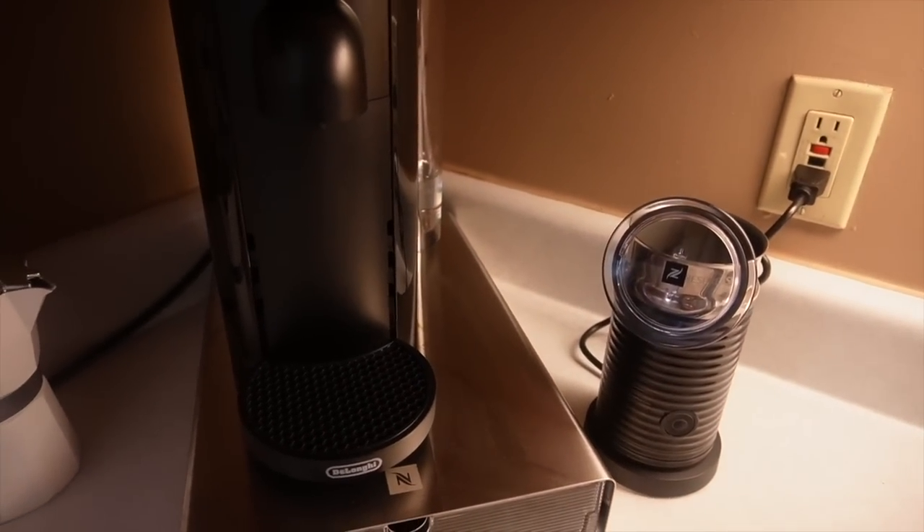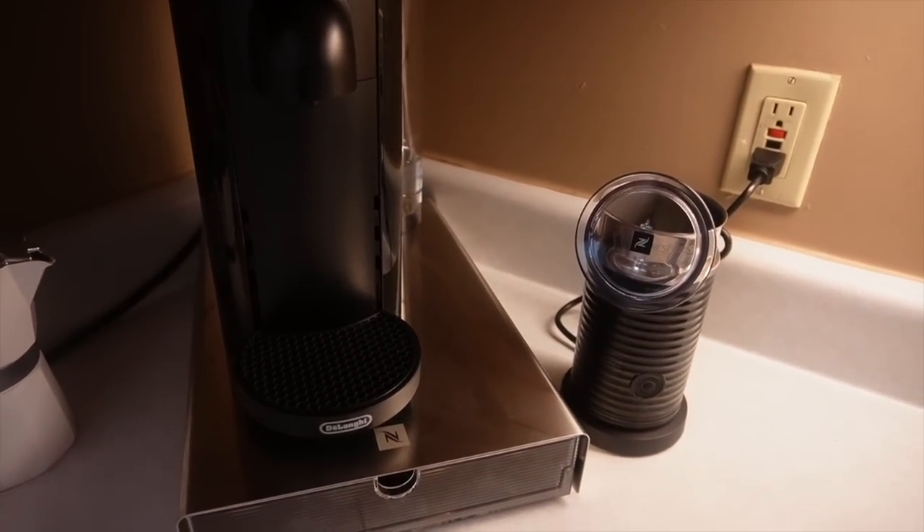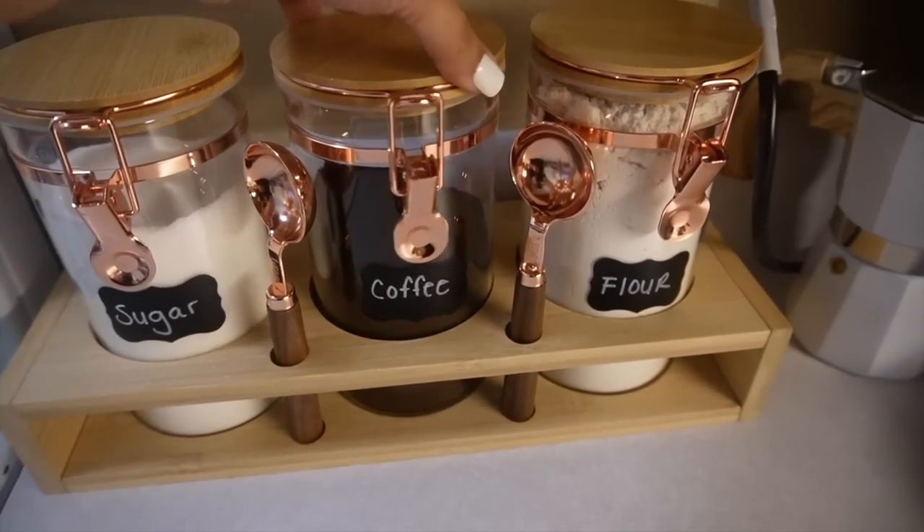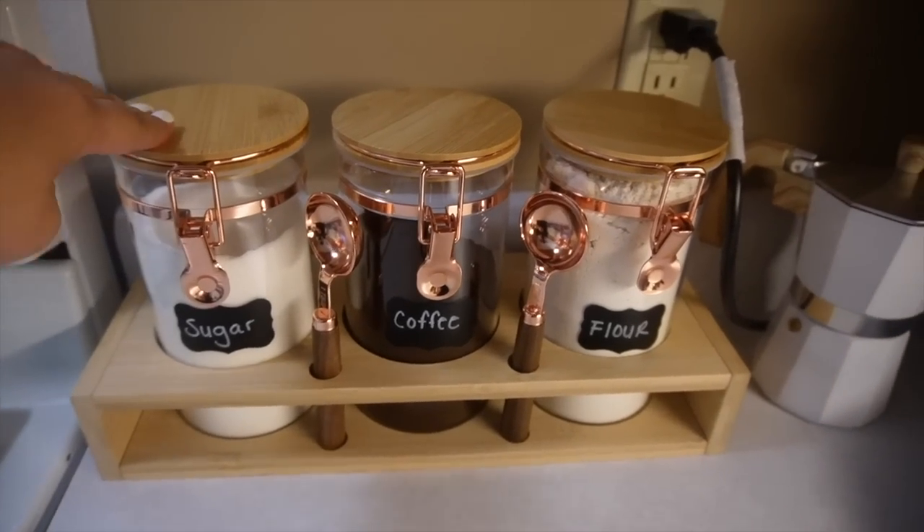I got my Nespresso machine, which I showed you guys in the coffee haul. And I got these cute little jars for my sugar, my coffee, and my flour. I love them so much — they're perfect to go with the rest of my food.